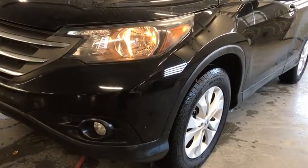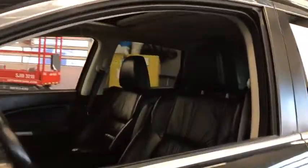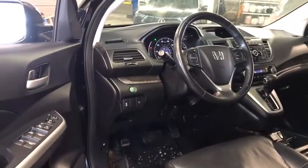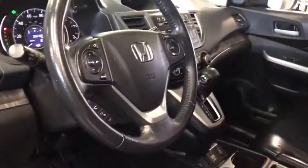Backup camera, all-wheel drive, steering wheel audio controls, navigation system, traction control, stability control, keyless entry, anti-lock braking system, leather-wrapped steering wheel, Bluetooth, adjustable steering wheel, power steering.